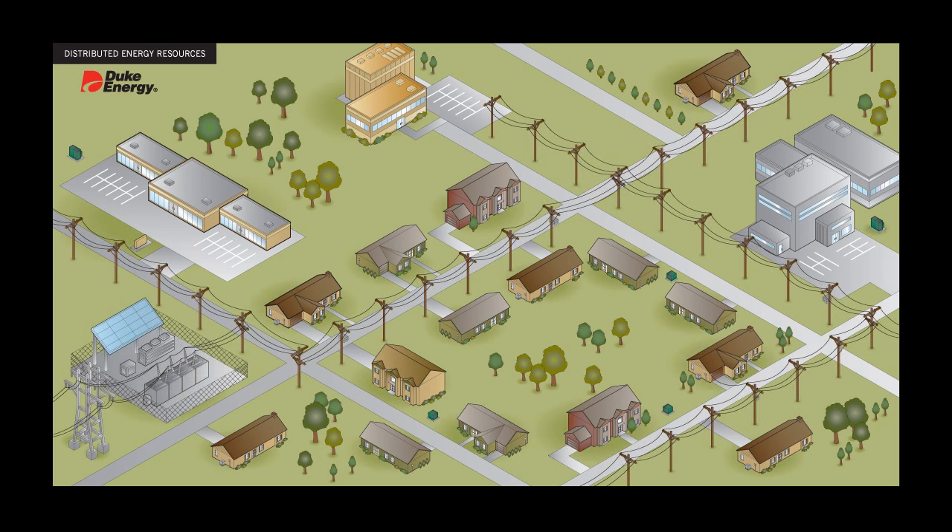Through our McAlpine Smart Energy pilot in Charlotte, North Carolina, Duke Energy is creating a virtual power plant using distributed energy resources, such as solar panels, batteries, and residential energy management systems. As you see here, we have installed a photovoltaic solar system at one of our local substations, along with a battery for storing energy.